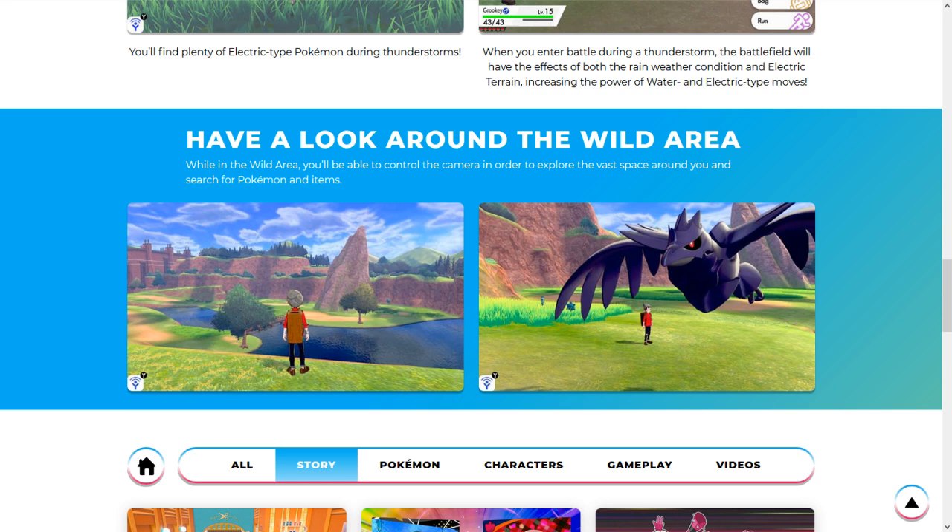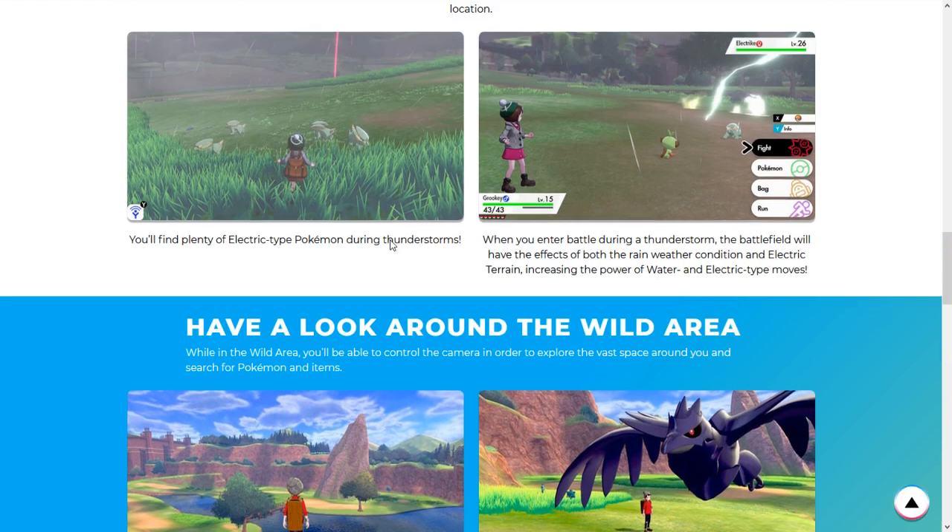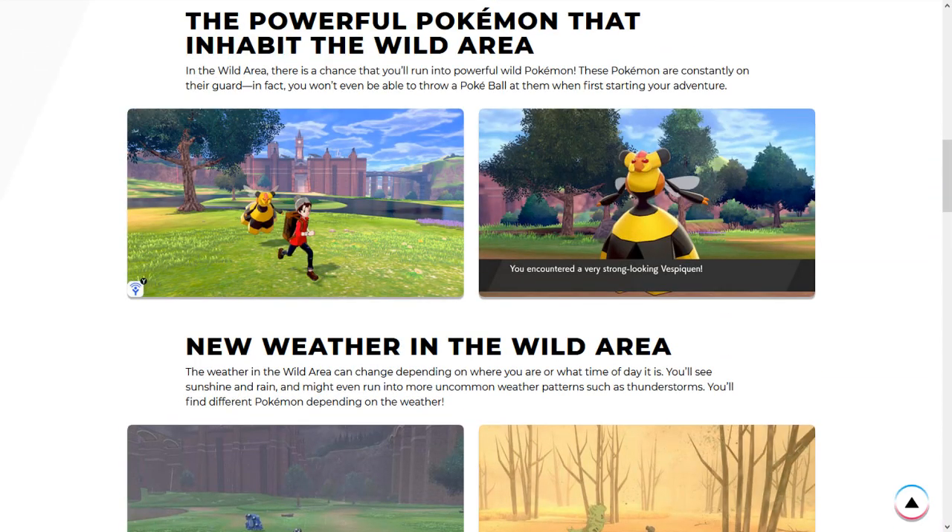I didn't realize Bronzor was in the game — that's cool. You've got screens, Rapid Spin, Stealth Rock setter, Gyro Ball, Trick Room setter — that's like a Pokemon and a half right there. Good typing too, and Stealth Rocks. But besides the point, the Wild Area is going to be phenomenal.